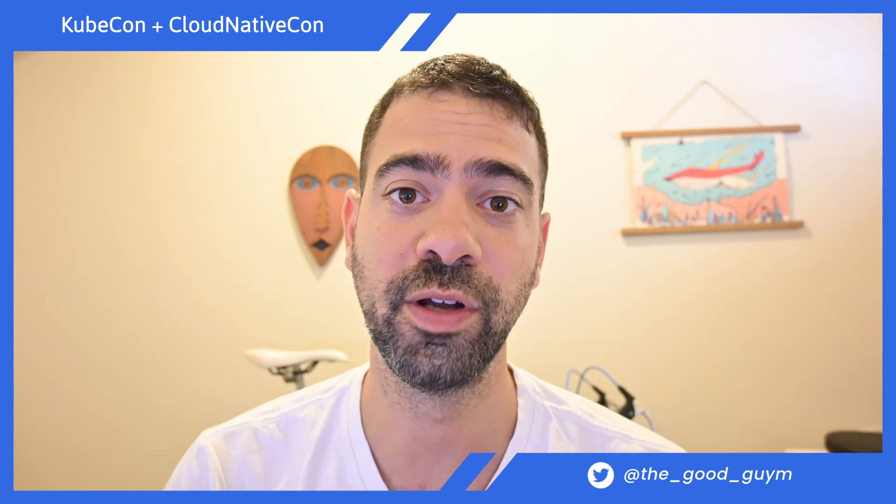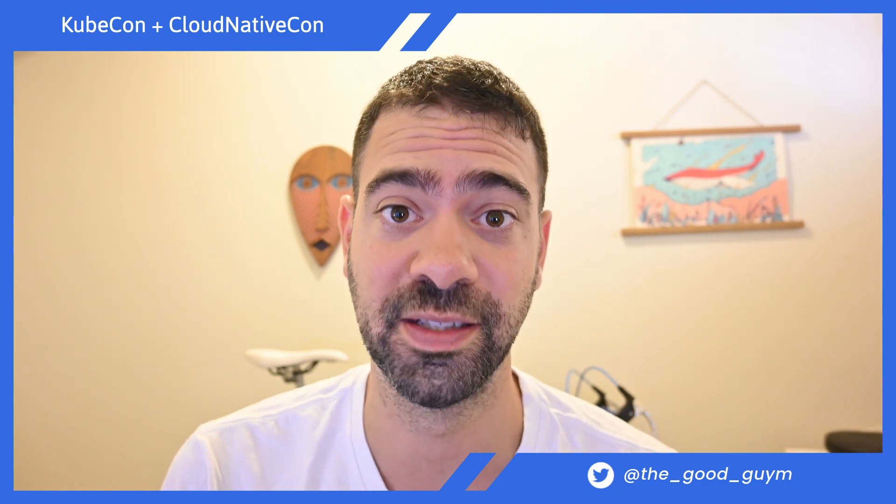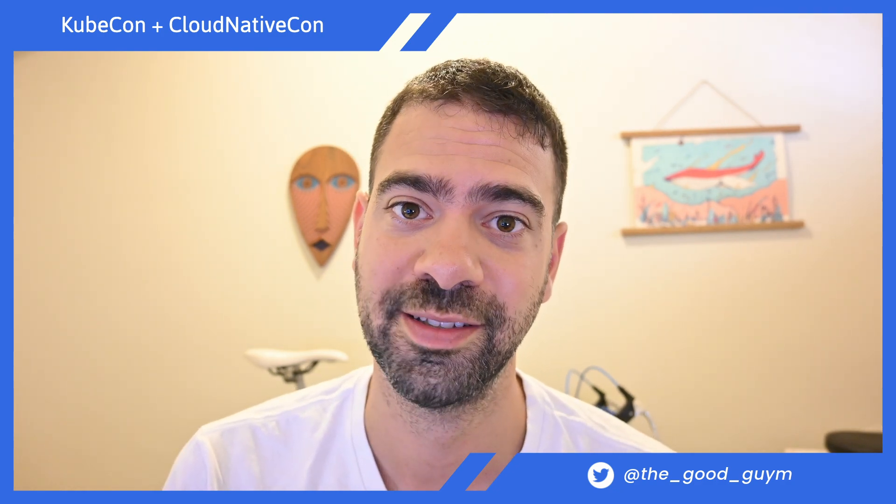Hey everyone, in this video I'm going to share with you what are the best token sessions that you don't want to miss in KubeCon of America, day one. Let's go.